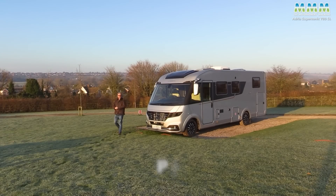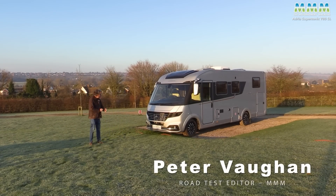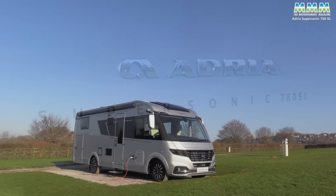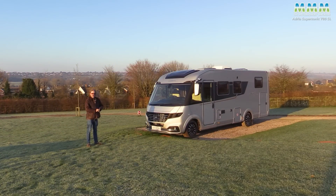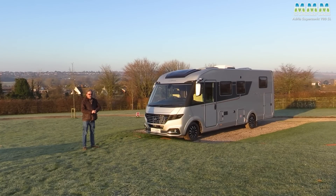Hello, I'm Peter Vaughan, and today I've got Adria's brand new flagship, the Mercedes-based Supersonic, which was launched last summer to the press in glorious heat on the Slovenian coast. What a wonderful, idyllic Mediterranean backdrop that must have been, but I missed that one.